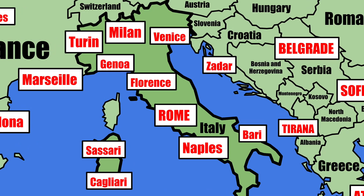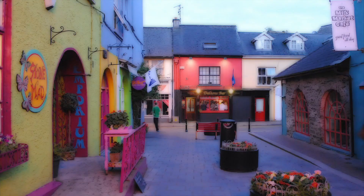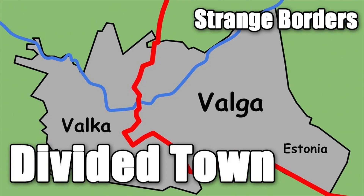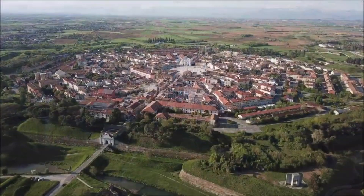Palmanova is a town and commune in the region of Friuli Venezia Giulia in north-eastern Italy. The settlement has a population of 5,419, around the same as Kinsale in County Cork or Vālka in Latvia. The town resembles a nine-pointed star and is an example of a late Renaissance star fort.